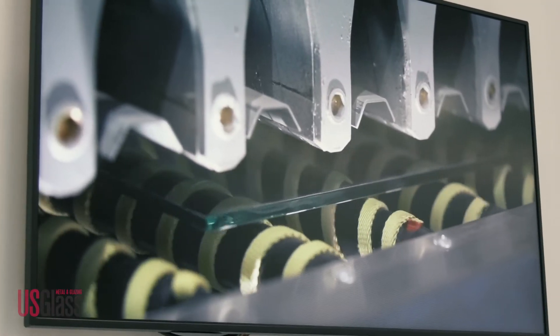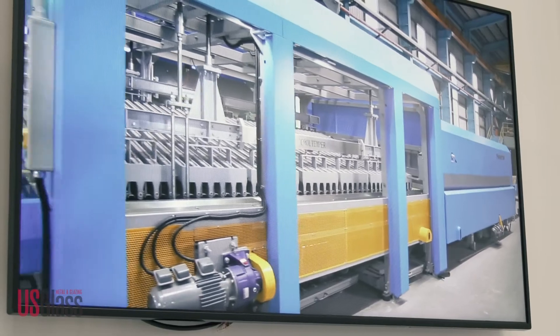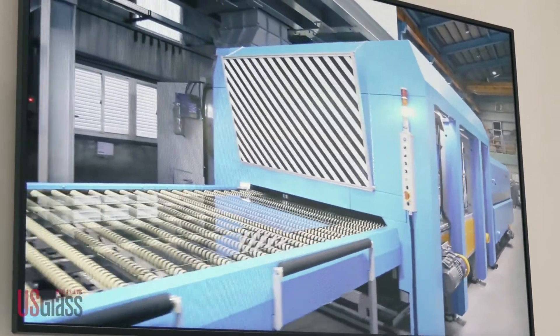It is no secret that the world is facing increasingly higher energy costs. Advanced developments in machinery can help glass companies address some of those concerns. Dave Robson with Cooltemper told us about how his company is working to address those challenges. Whilst it's been quiet over the pandemic, like other companies, we've been developing new ideas, patenting them, and we're just now bringing them to market. We have two patented systems for the quench system on the tempering furnaces, and these have a significant impact on the running cost of the furnace. We can potentially be saving 30% of the energy through the quench system with these new patents.